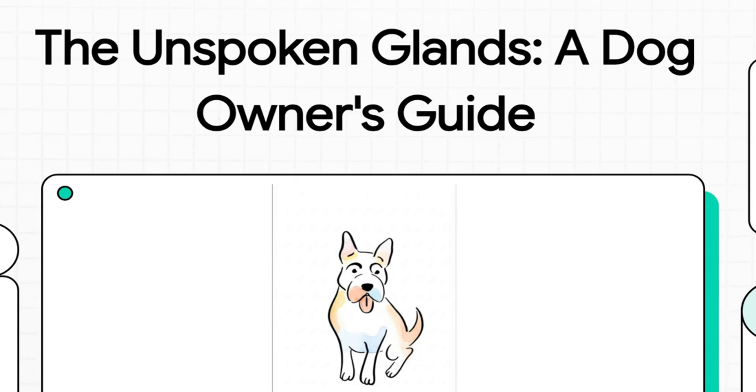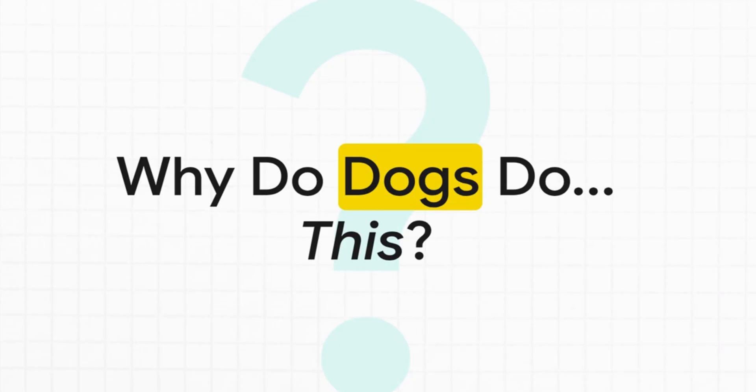If you've got a dog, you've probably seen it happen — that classic scoot across the floor. It looks kind of funny sometimes, but it often means your dog is actually uncomfortable. Today we're going to unpack something maybe a bit less talked about but super common: anal glands. We really want to clear up the confusion around this, whether you're a long-time dog owner or maybe just starting out in veterinary studies.